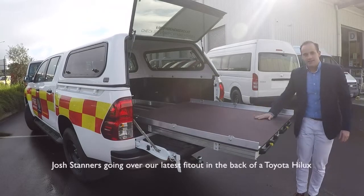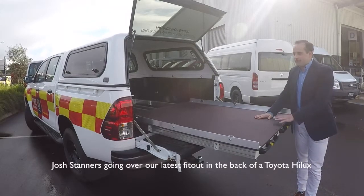Hello and welcome to today's AT Minute. Josh Steader is going over our latest fit out in the back of a Toyota Hilux.